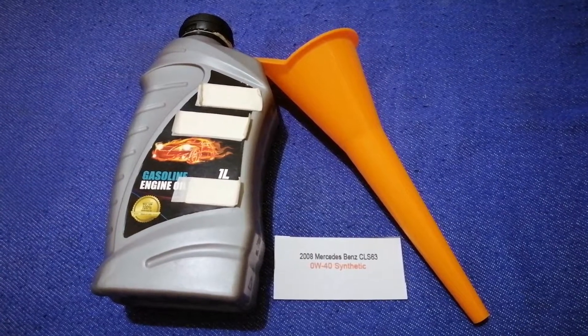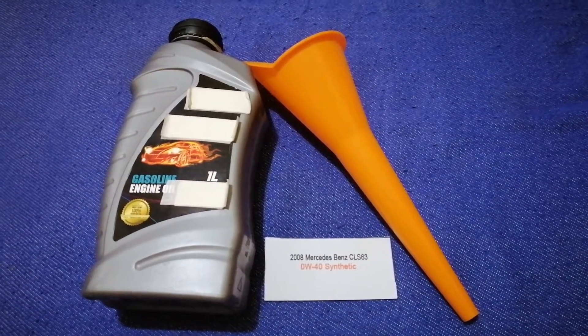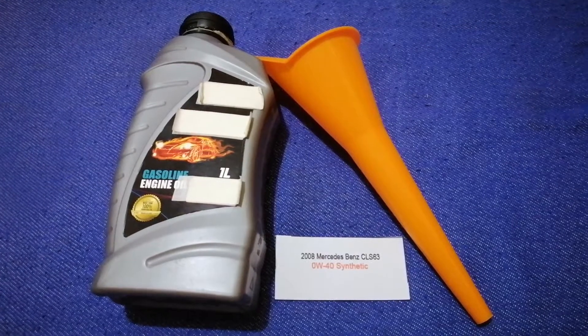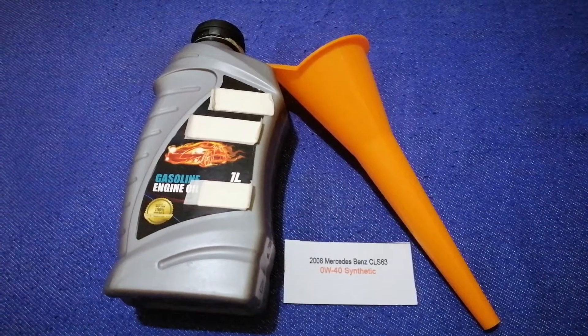And if your 2008 Mercedes-Benz CLS 63 uses a different type of oil, make sure to leave a comment and let the rest of us know. Don't forget to check the video description for the most recent price. Thank you for watching — please like and subscribe.